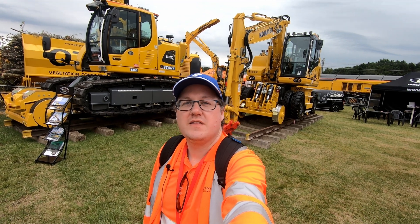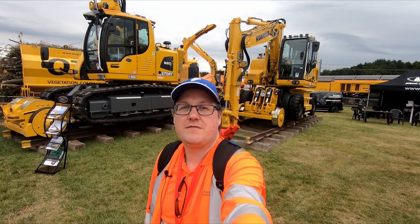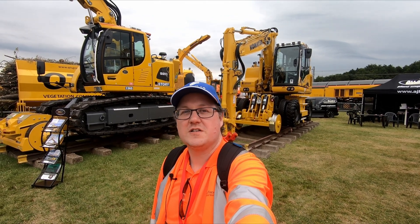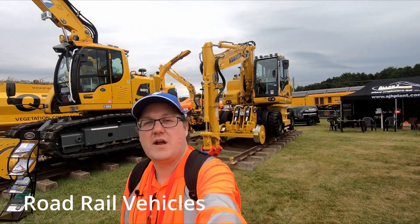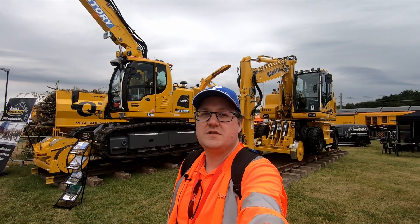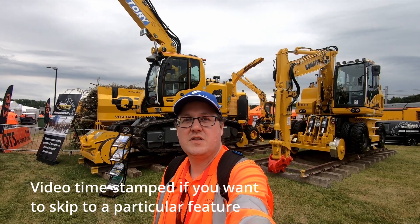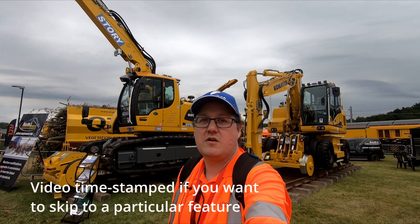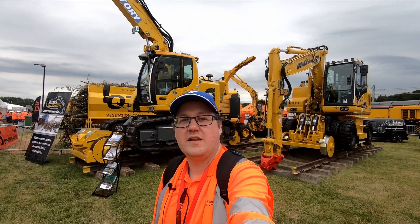Hi, I'm Chris, this is Rail Focus, and this is part two of my two-part video about Rail Live. In this video I'm taking a look at infrastructure and kit. There's a huge range of different machines used in the maintenance and upgrades of our railways. I'll have a few interviews just taking a look at some of the more interesting kit and some of the smaller stands as well, because it's not just all about mega machines — there are smaller service providers also on display at this year's event.